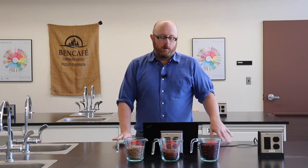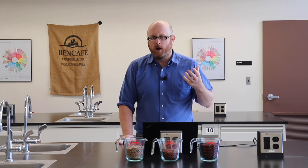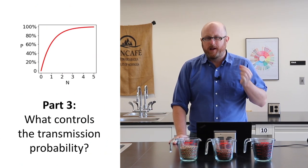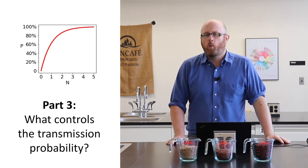Welcome to part three of Coffee Houses and COVID-19. We've talked about why we should worry about airborne disease transmission and how the virus gets into the air. Now we need to talk about what controls the transmission probability. Just getting into the air is not sufficient — it has to reach a susceptible individual. What controls that?